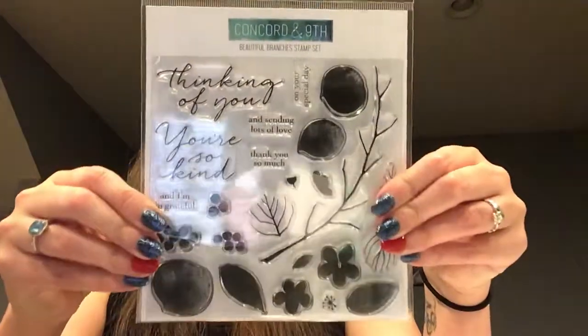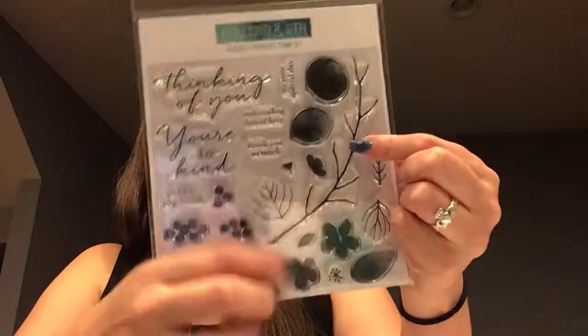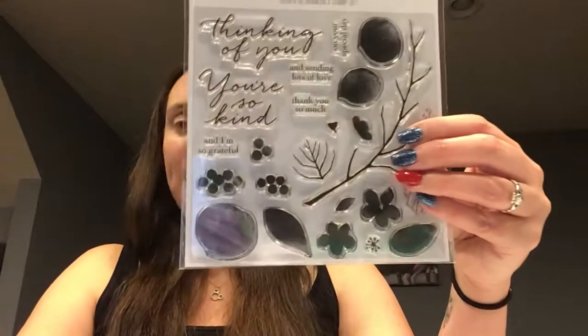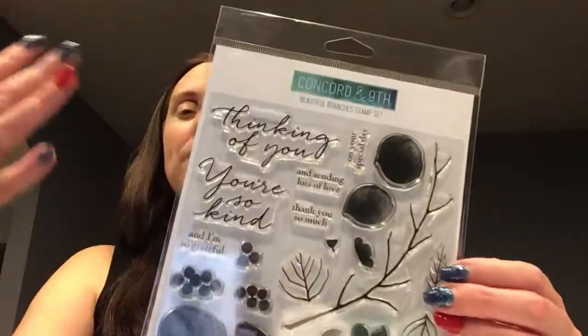The next one is the Beautiful Branches stamp set. I had the bundle in my cart but I realized I could straighten the branch out and didn't need the die, so it was probably a blessing I didn't get the die set. I think this is a more serious set — good for thinking-of-you or sympathy cards. The images are very nice, and again I'd recommend checking out the samples.